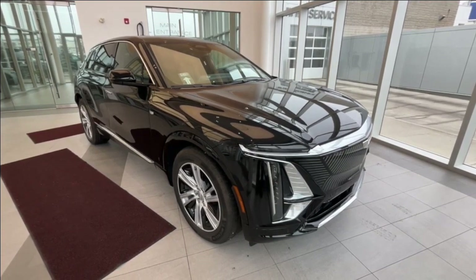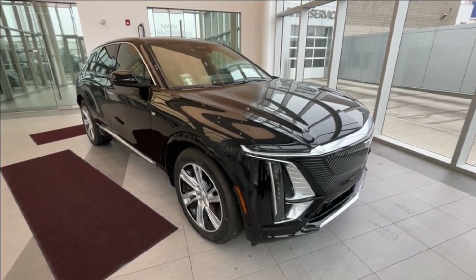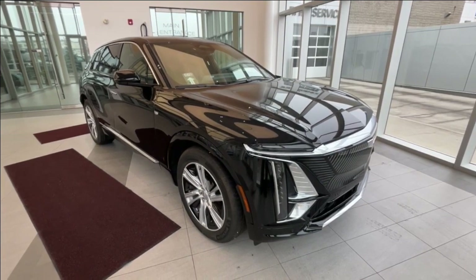Hello and welcome to Wolf Cadillac. Today we are taking a look at this 2024 Cadillac Lyric Tech, featuring a stone with black metallic with a new R11 interior.